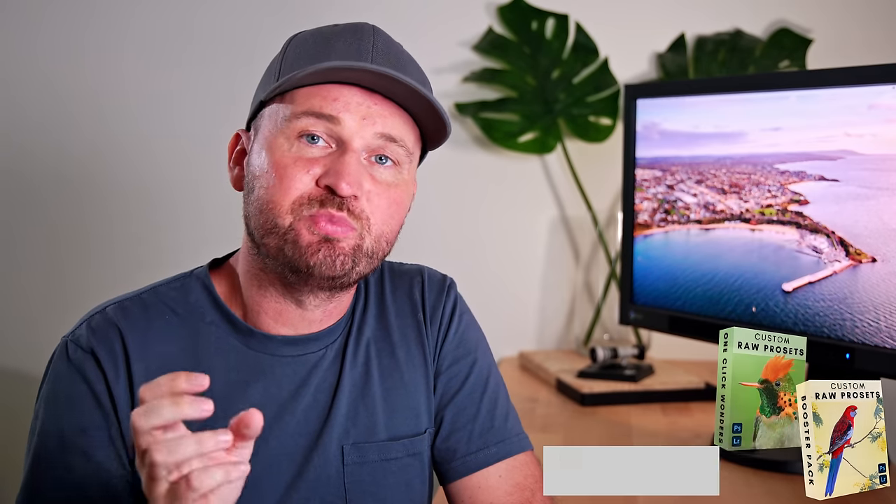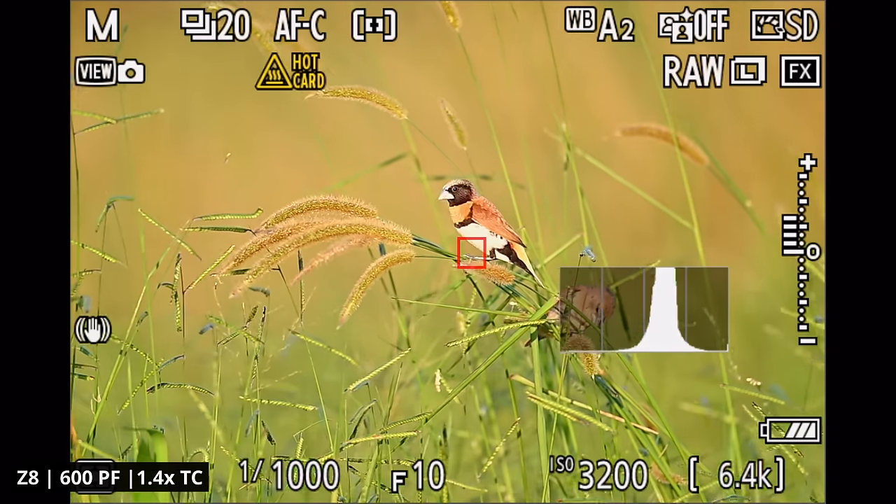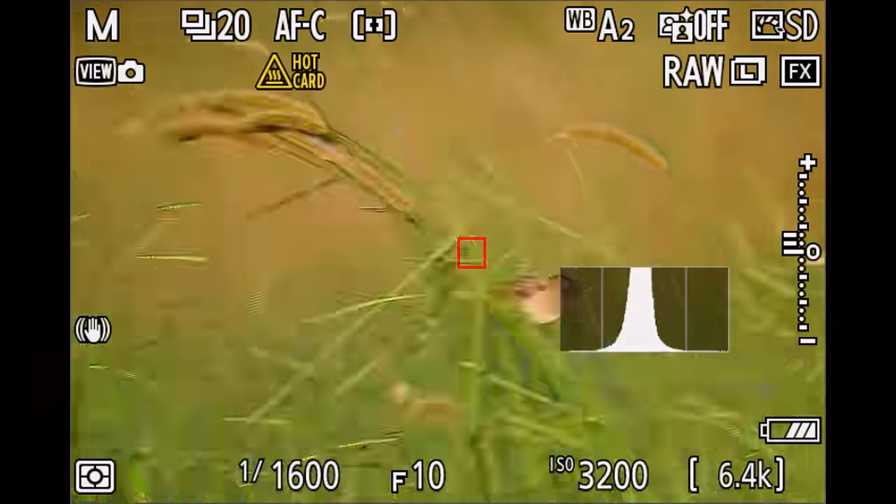One thing I noticed is that with these small birds — and perched birds in general — 3D tracking sometimes gave me better and more consistent results than auto area AF. Auto area AF was amazing for birds in flight and action, giving me the best results there, whereas for perched birds and especially small birds, 3D tracking was sometimes more consistent and accurate. So often I would find a bird with auto area AF but then switch to 3D tracking if it was a perched bird just sitting in front of me.